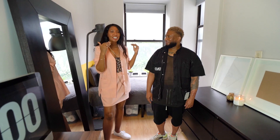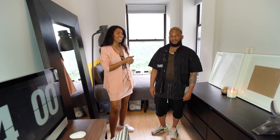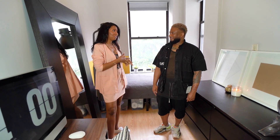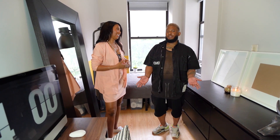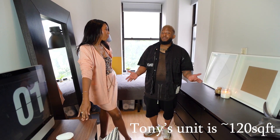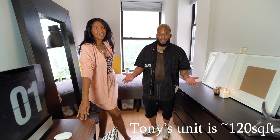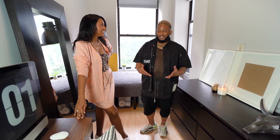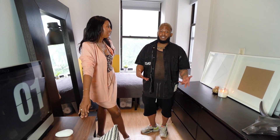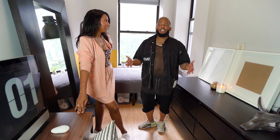This guy Tony reached out to me because he saw my last tiny apartment tour — and who would have guessed it's in the exact same building. He wanted to give you guys a view of what it's really like to live in and furnish a tiny place. When he saw the video, what interested him most were the comments saying these are really hard spaces to live in — he wanted to show what it's actually like.